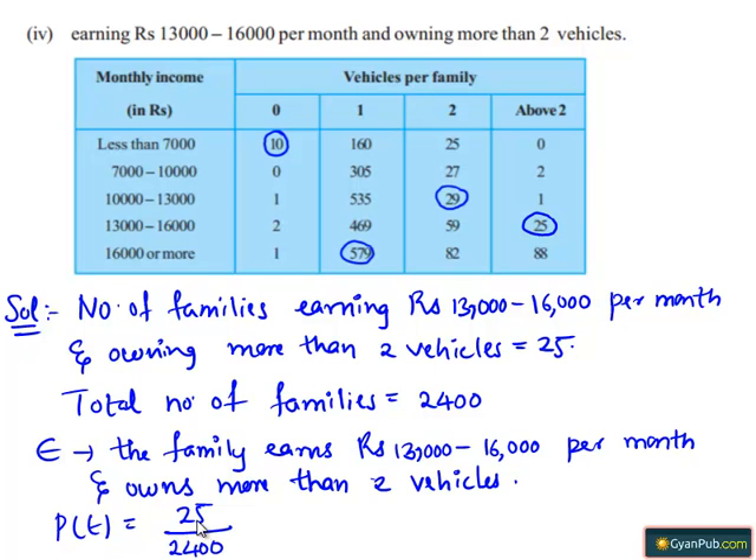Here, 25 is the common factor in both numerator and denominator. So, 25 goes into 25 one time and 25 goes into 2400 ninety-six times. Therefore, the probability that the family chosen is earning Rs. 13,000 to 16,000 per month and owning more than 2 vehicles is 1 divided by 96.